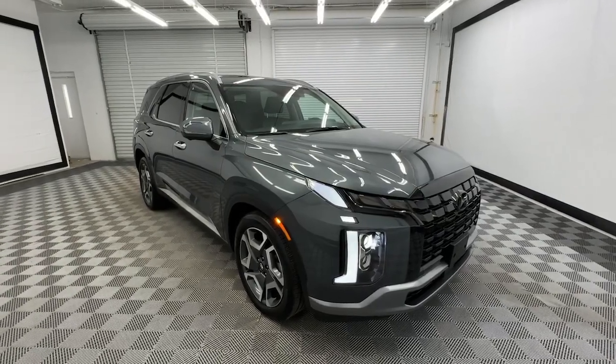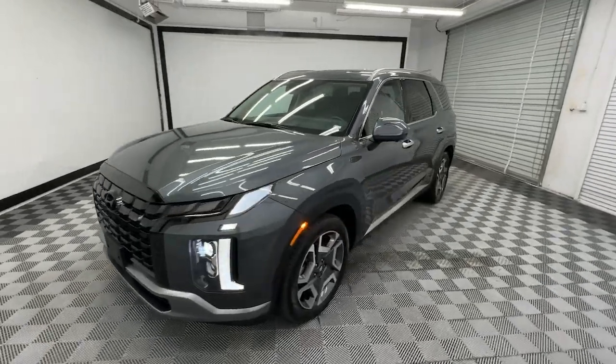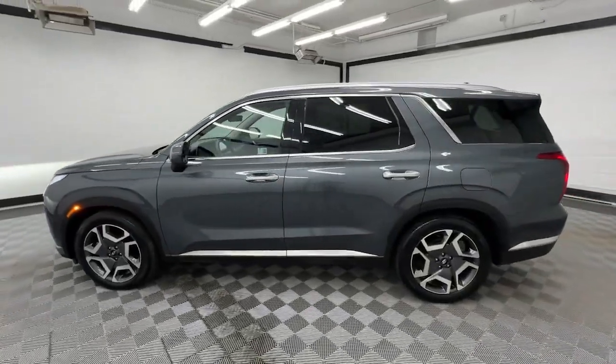You will love the features of this 2024 Hyundai Palisade. With less than 20,000 miles on the odometer, this vehicle provides excellent value.